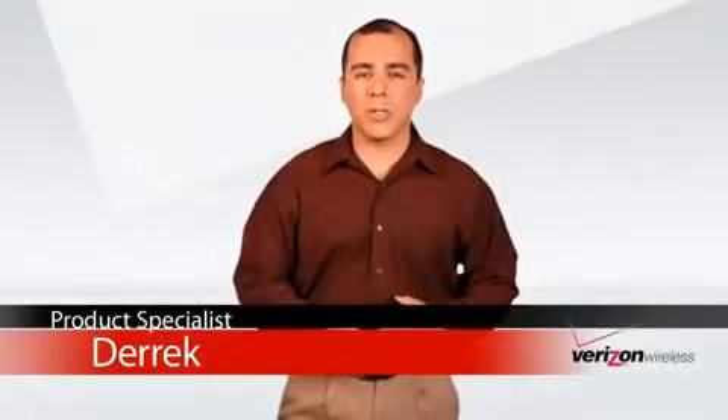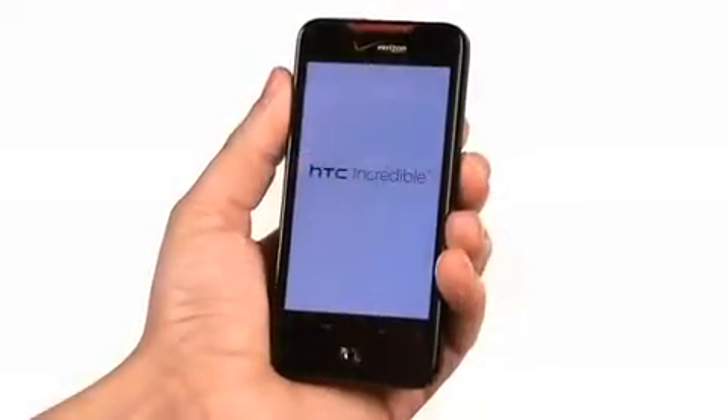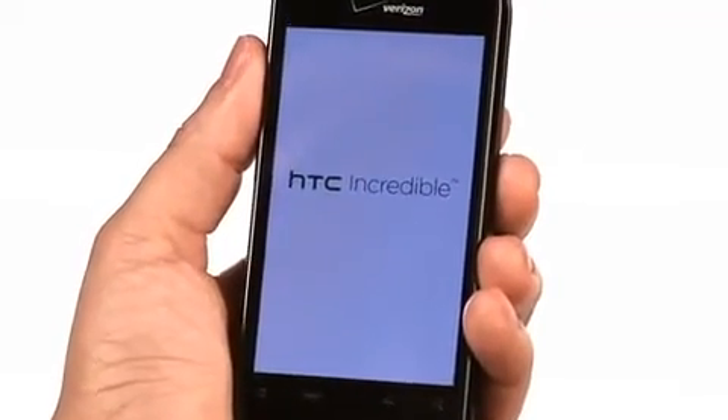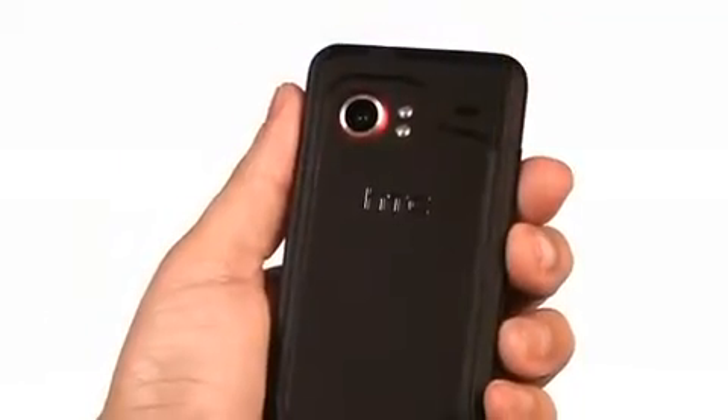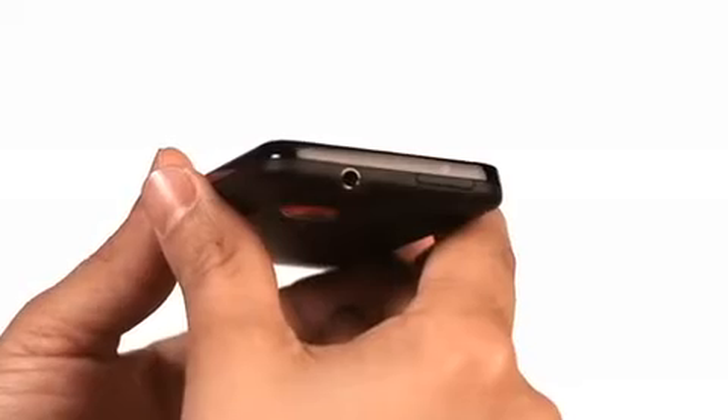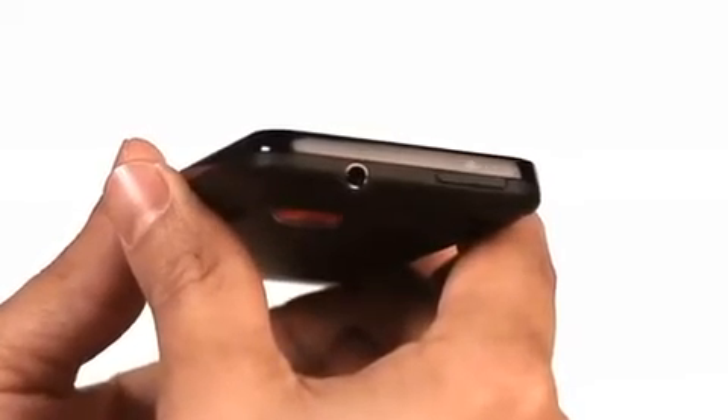Hi, I'm Derek, product specialist over here at Verizon Wireless. This is the HTC Incredible. The Incredible is all about performance and personalization. It's designed for users who live an always-connected, always-on-the-go lifestyle and need a smartphone that meets their sophisticated messaging, browsing productivity, and entertainment needs.